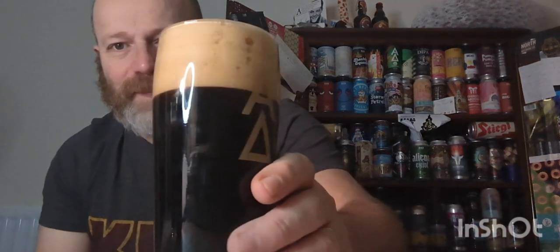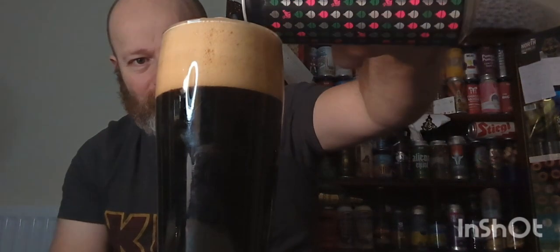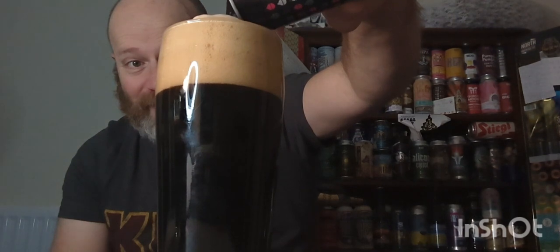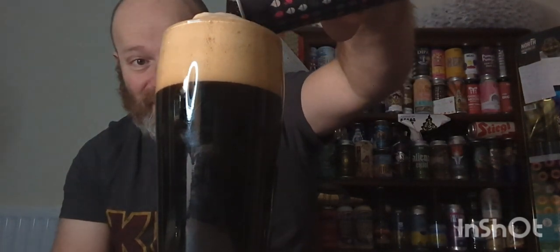The head is compact again but it's dissipating a little bit more. It's staying kind of where it is — could be the cinnamon causing that.